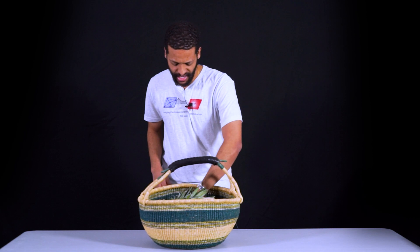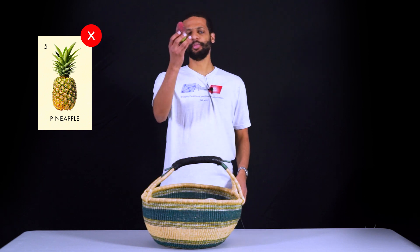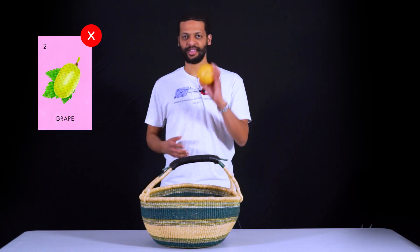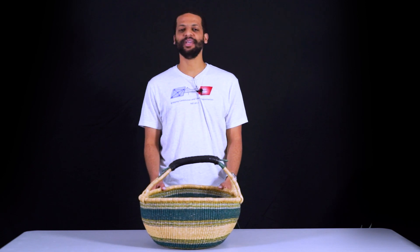Now I'm going to take out a pear, a pineapple, a prickly pear, cantaloupe, dragon fruit, grape, grapefruit. So — query. Now you have to tell me at least one fruit that's still in this basket.